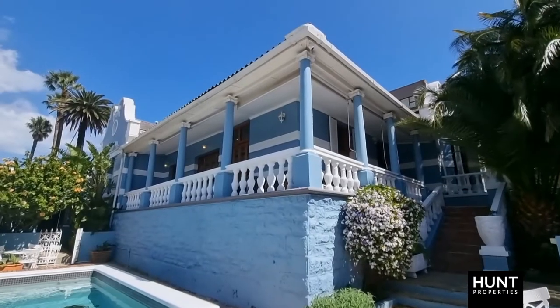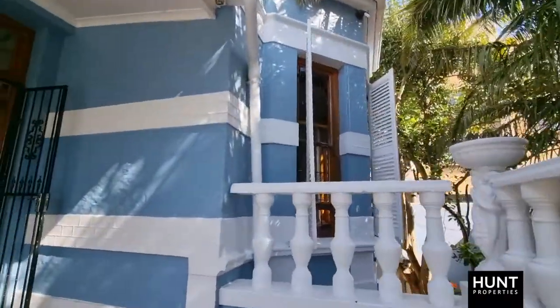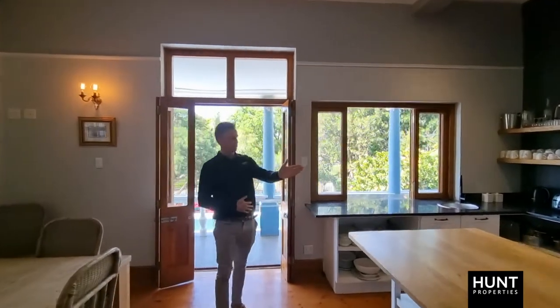Hi, I'm Ryan Hunt from Hunt Properties. Welcome to the Blue House, 10-8 Boerscloof, Cape Town. From a structural point of view, you walk into an open-plan dining and kitchen area, complete with a small scullery.